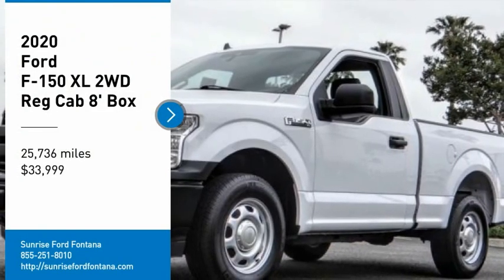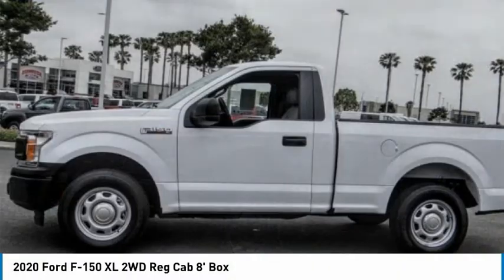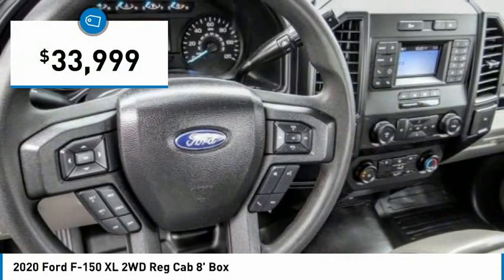We are pleased to show you the 2020 F-150. A Ford F-150 knows how to handle any situation. It's built to follow orders, no whining, and is priced below $35,000.